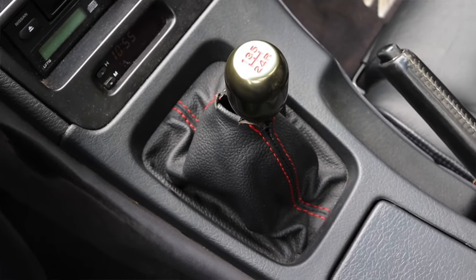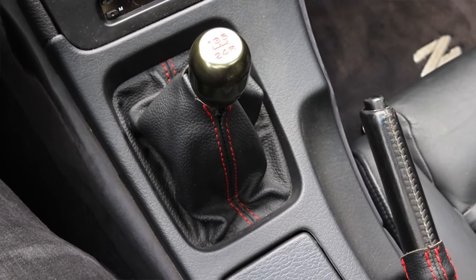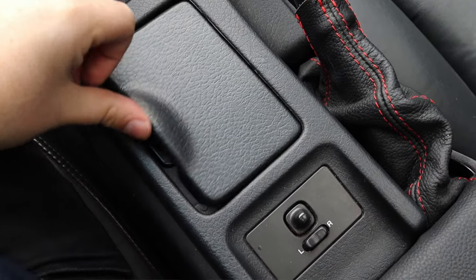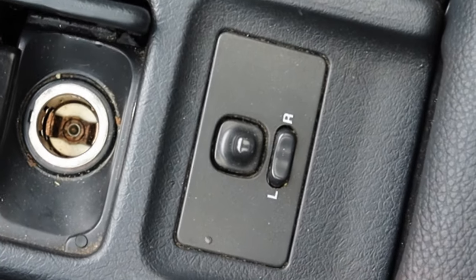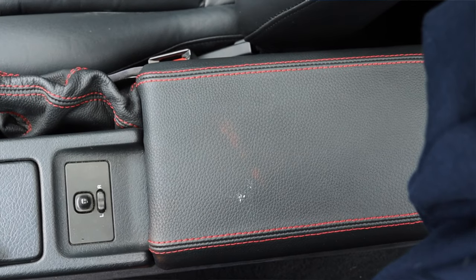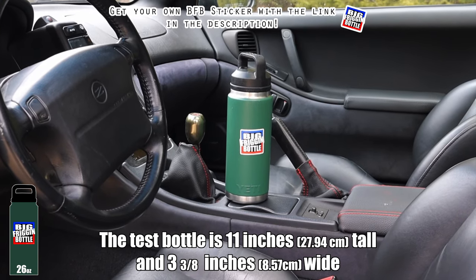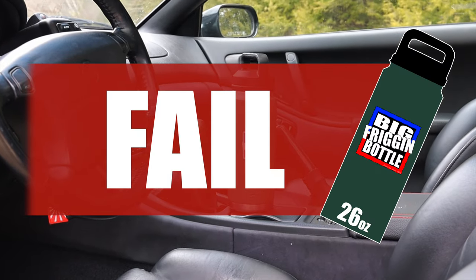The shifter boot and knob are not factory, but I think they look great and feel great — the actual shifter feel going into the gate is stock and it feels fantastic. Moving down the center console there's an openable ashtray, cigarette lighter, parking brake, and power mirror options. There's a small storage center console, but that's it — meaning the 300ZX does not have any cup holders. On that basis, it fails the big friggin' bottle test.